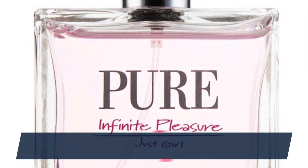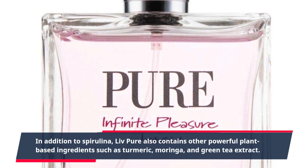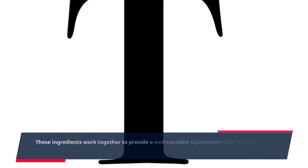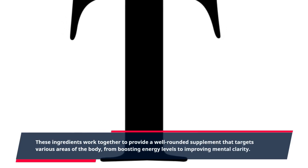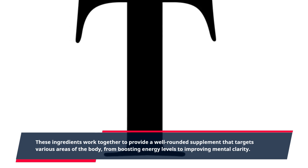In addition to spirulina, Live Pure also contains other powerful plant-based ingredients such as turmeric, moringa, and green tea extract. These ingredients work together to provide a well-rounded supplement that targets various areas of the body, from boosting energy levels to improving mental clarity.